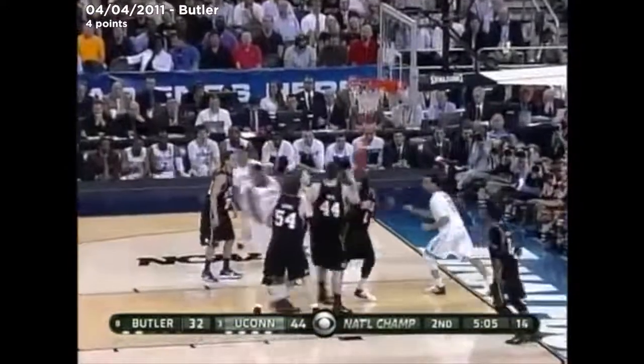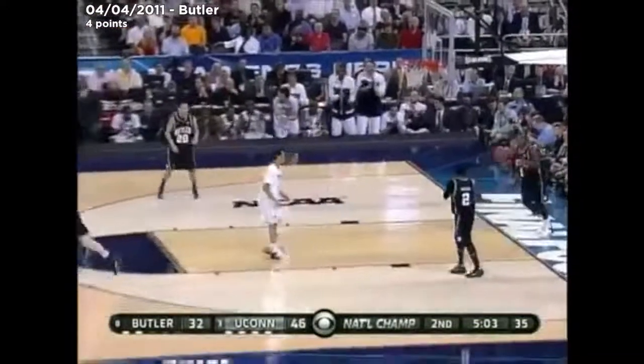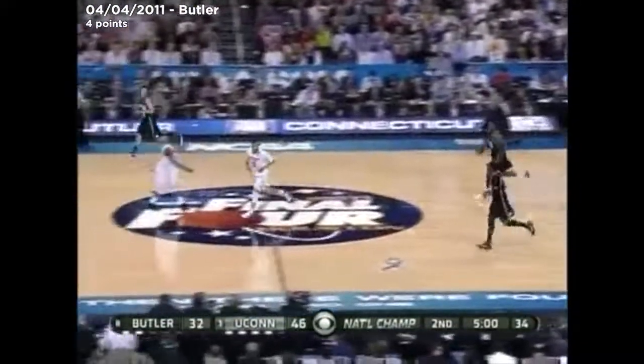Butler has not typically played this kind of defense — it's just not who they are. Look at that body control by Shabazz Napier.